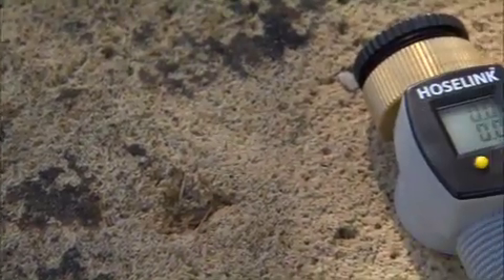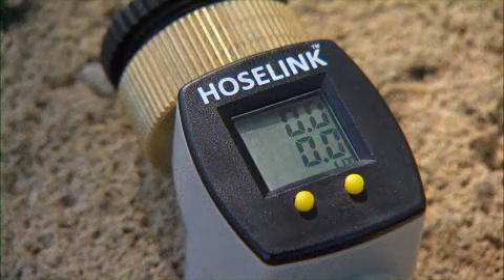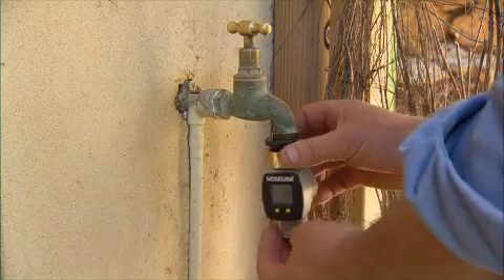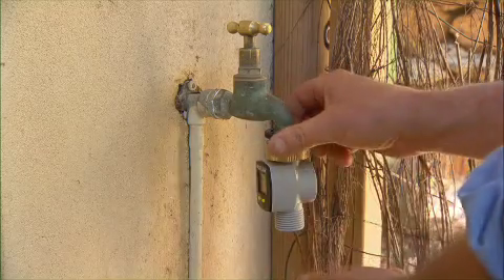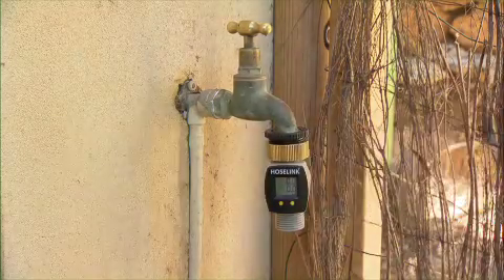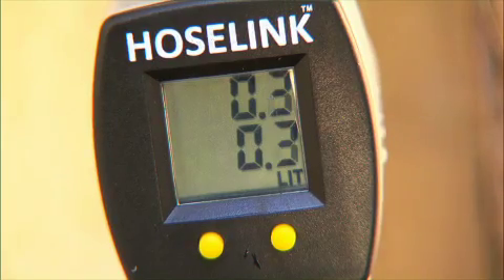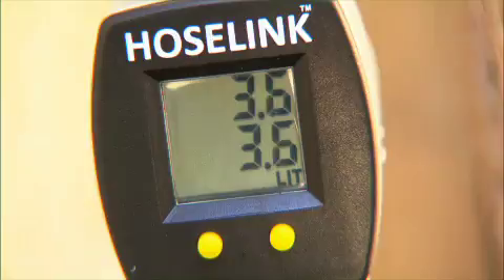It's a water flow meter from HoseLink that lets you monitor how much water you're actually using. The meter measures the volume of water passing through the unit. It's easily fitted to a tap or any threaded irrigation line. Just screw on and it's ready to work. Small wheels inside the unit register the speed of water flowing through. The amount of water is clearly visible on the LED display, making it quick and simple to keep a record.